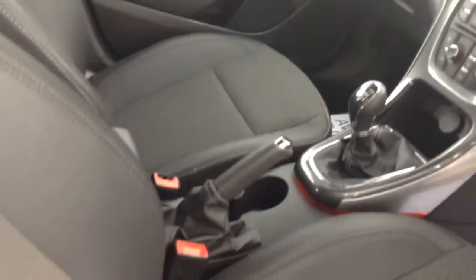The first thing you might notice when you're looking inside is the half leather trim, which means it's really durable and easy to keep clean, especially if you've got kids getting in and out of the back seats. The SE as well comes with air conditioning.